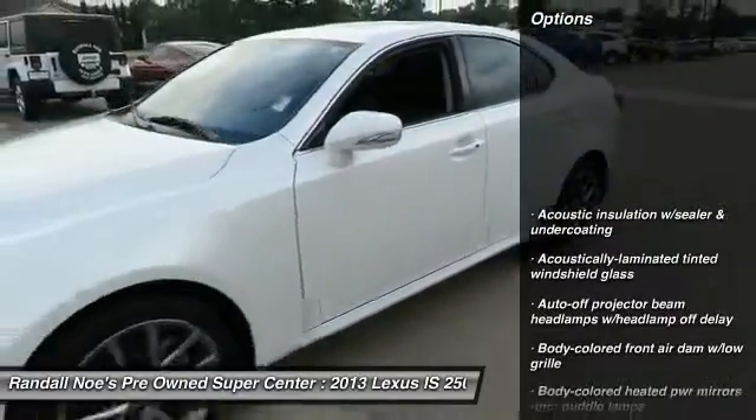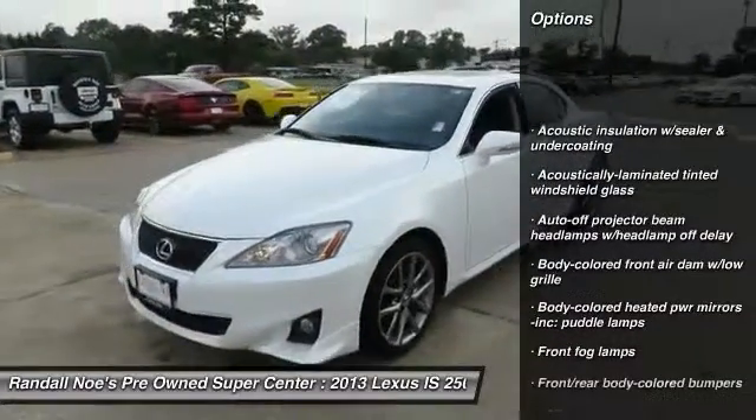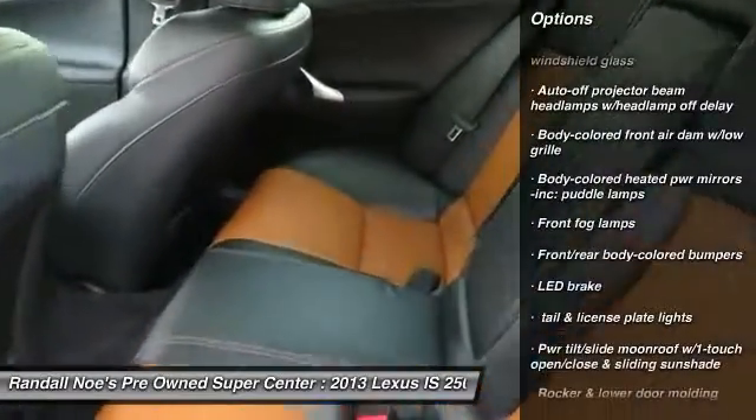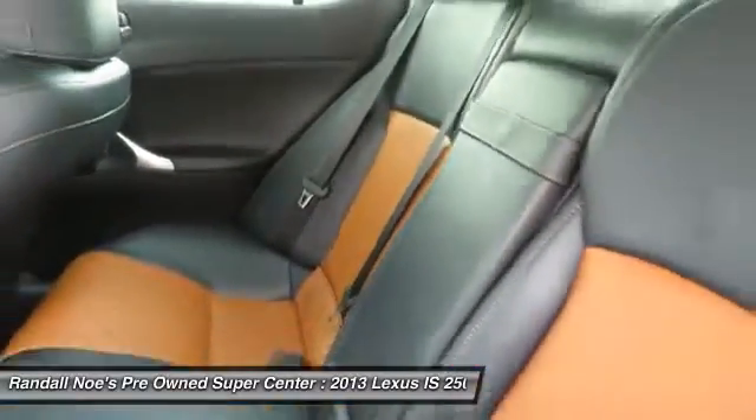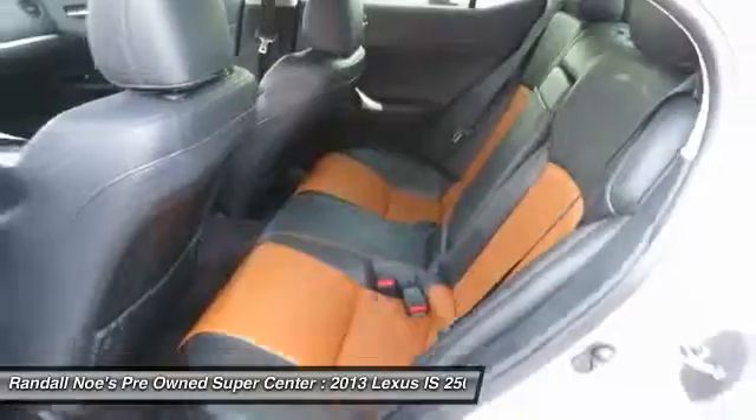Bluetooth, HomeLink garage door opener, cruise control, side airbag, fog lights, fog lamps, child safety rear door locks, airbags, speed proportional power steering, power moonroof.